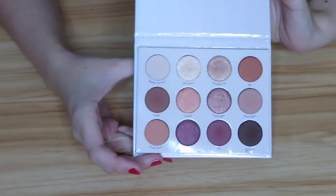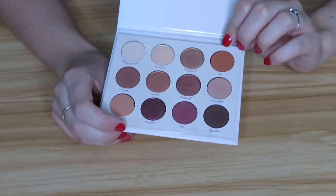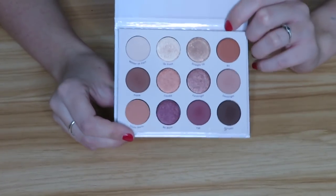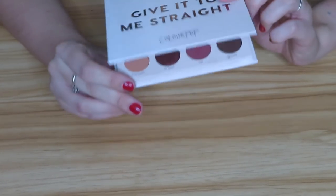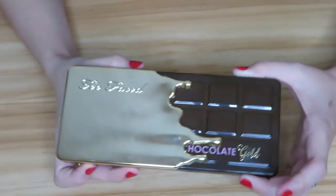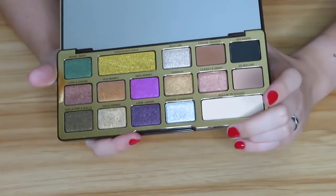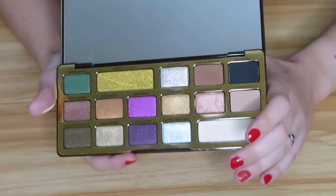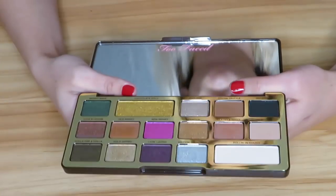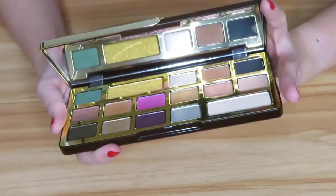Next we have the ColourPop Give It To Me Straight palette. I'm just going to declutter this honestly, because I have so many similar shades in my collection and there are other palettes I want to reach for more. It's not a bad formula — I did like it the few times I used it — but I'll be posting this to my Poshmark. Then we have the Too Faced Chocolate Gold palette. I've only used like two shades out of it, and it's an almost all-shimmer palette. I just don't reach for it, so there's no point in hanging on to it when I have so many other shimmers I use instead.